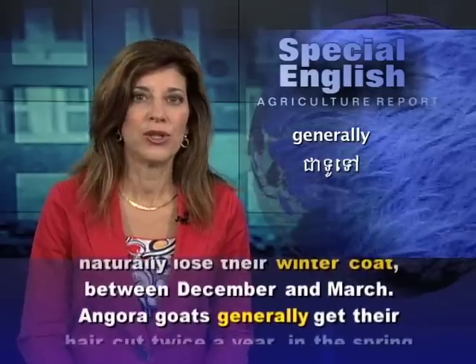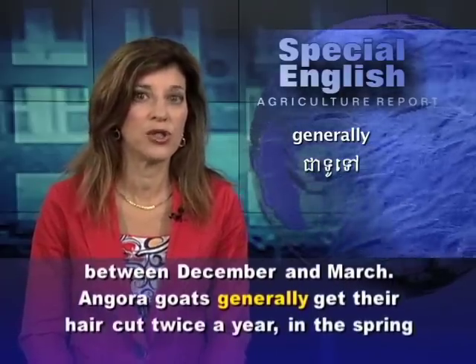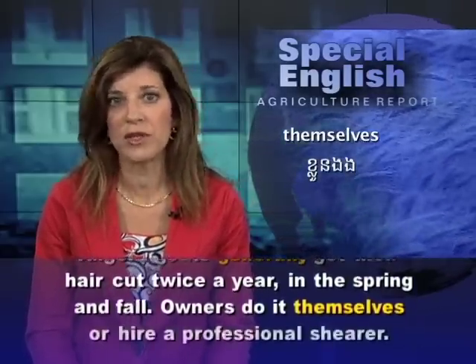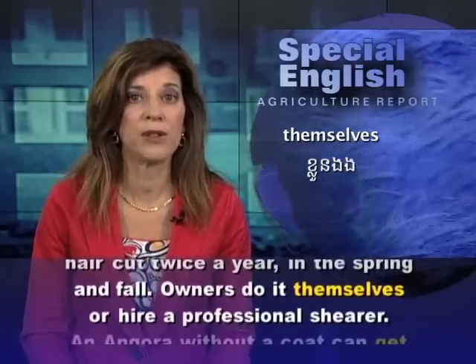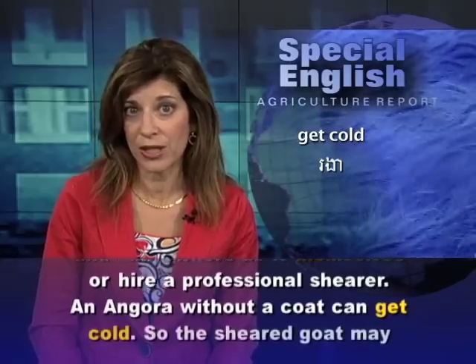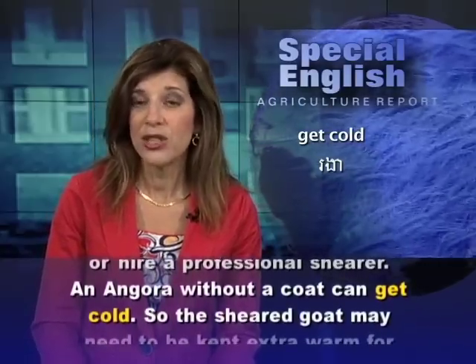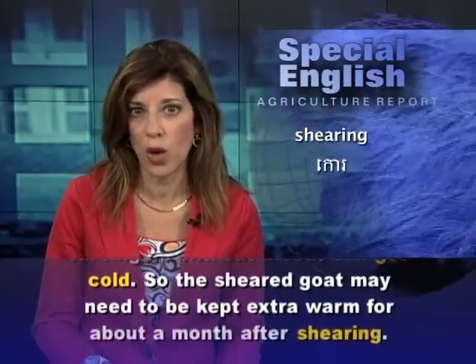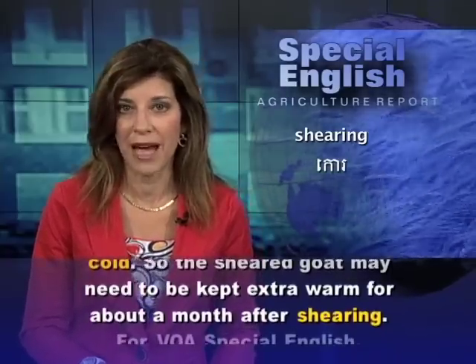Angora goats generally get their hair cut twice a year, in the spring and fall. Owners do it themselves or hire a professional shearer. An Angora without a coat can get cold, so the sheared goat may need to be kept extra warm for about a month after shearing.